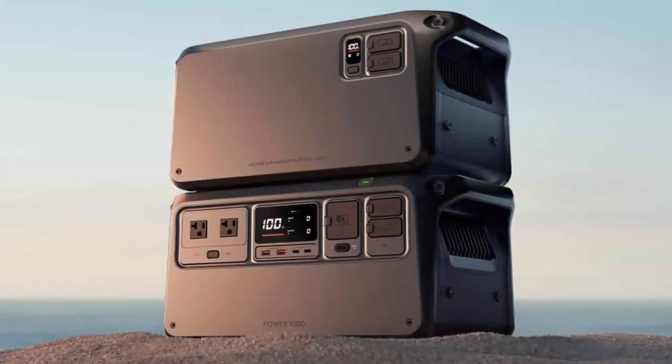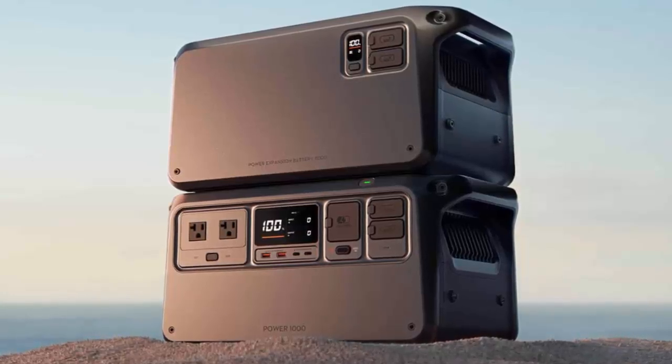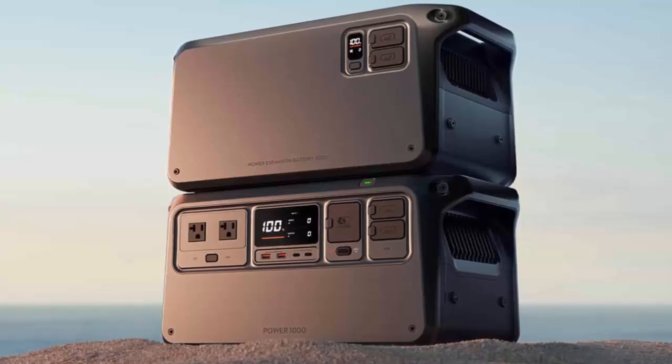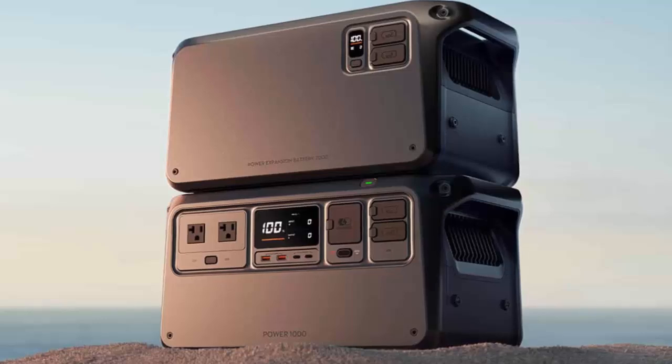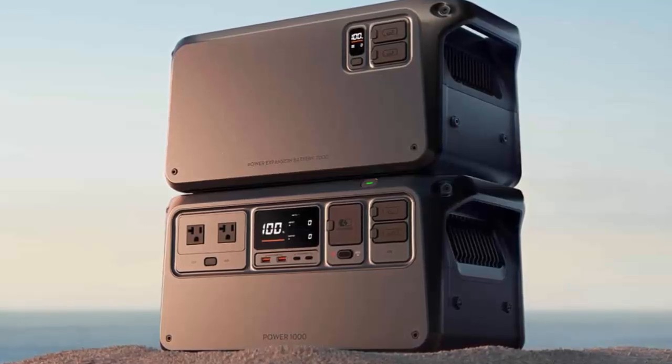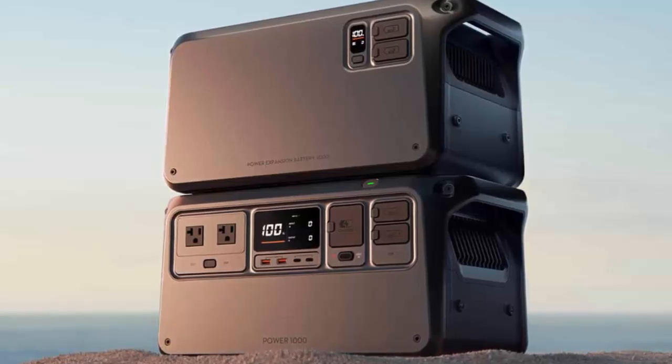Built with durable lithium-iron phosphate cells, it's designed to last, with up to 4000 charge cycles for years of dependable performance. Stay connected and in control with the DJI Home app — monitor and manage your power system remotely via Bluetooth or Wi-Fi, and enjoy unmatched convenience no matter where you are.